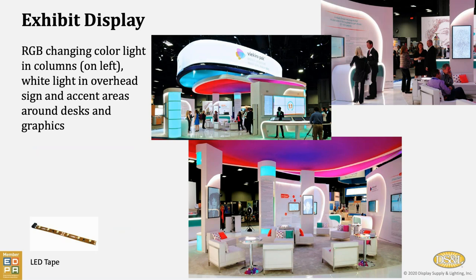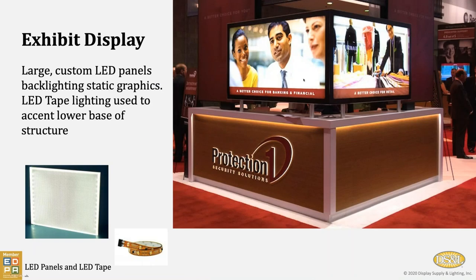This is an example of an exhibit display using RGB changing color LED tape as well as white light. What I love about this is how simple curves in the design were used to bring just a glow of illumination to attract attention, or the face of desks were routed out with plexi faces to bring illumination — not in a disturbing way, but in a way to draw attention and bring people in. These are not television screens or monitors. These are actually flat LED panels backlighting static graphics, and then glow lighting underneath the aluminum extruded structure, just to attract some attention and tie in some of the lighting with some of the coloring of the structure.